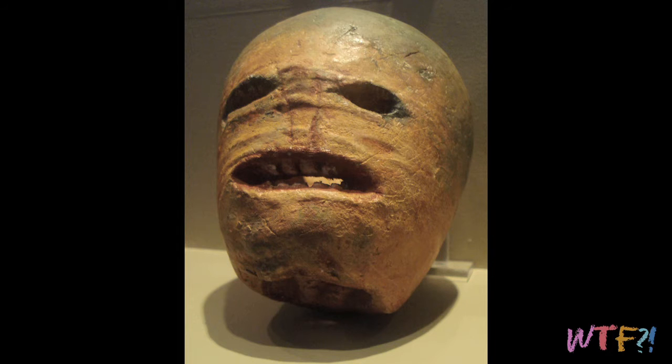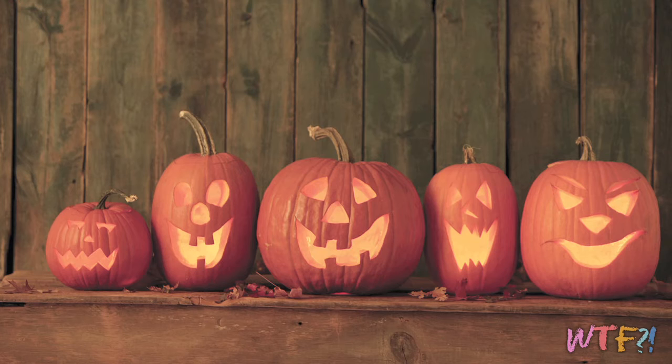Fun fact: the first jack-o'-lanterns in Ireland and Scotland were carved out of rutabaga. Basically, they didn't have pumpkins over there, and when they came over to the United States and brought a lot of their traditions with them, they found this massive gourd — the pumpkin — and used that instead of the rutabaga as their jack-o'-lanterns.